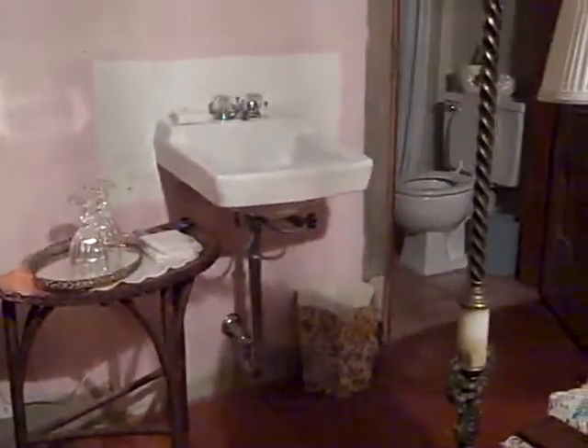We have a sink in our bedroom. We have lots of old pictures and lamps. This man who owns this place spends his time at auctions, he says, and there's one just five blocks away that he can go to.